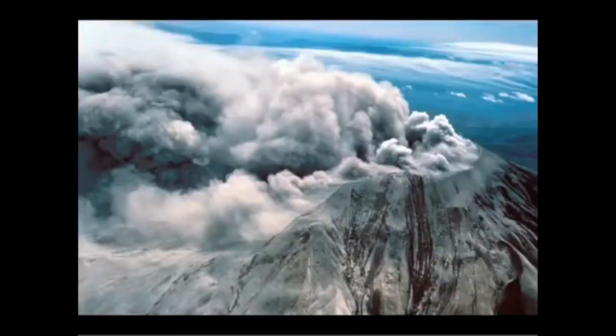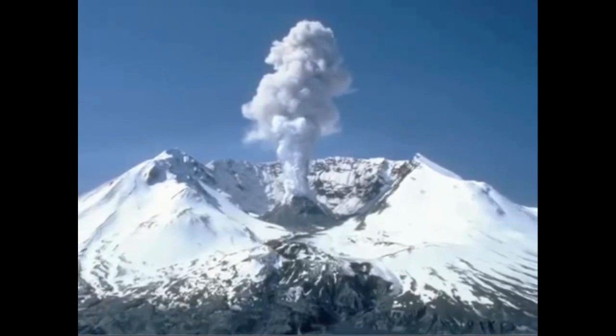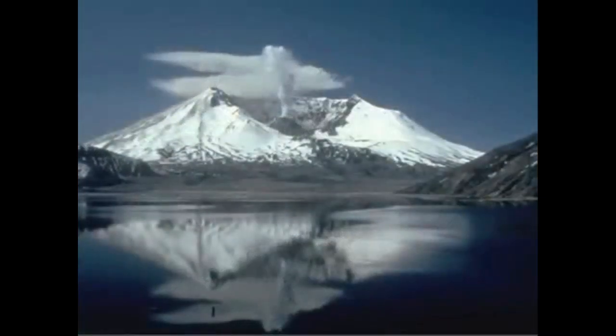We learned incredibly new and important bits of information about how volcanoes like Mount St. Helens work, what kinds of deposits are produced during these explosive eruptions, and how to anticipate and mitigate the consequences of explosive eruptions.